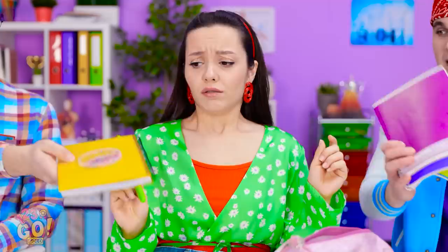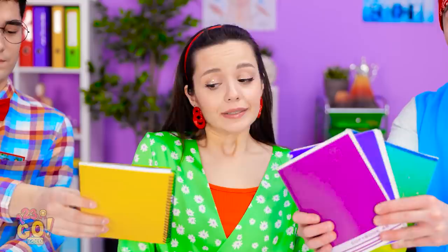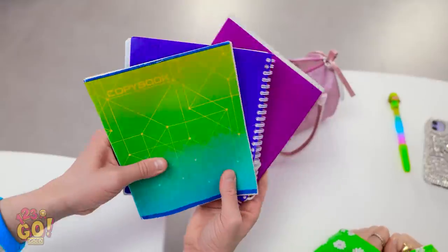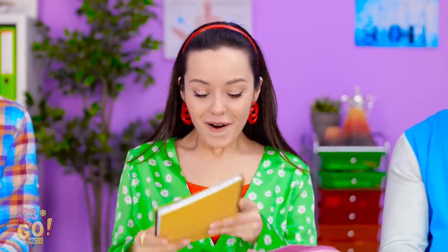Ava needs something to write on — now's my chance! Here you go, Ava. Have my notebook! Go ahead and take mine — you know you love purple. Aww. She's totally gonna pick Jake again. Look, I have three of them for you, too. Whoa! Your notebook has something fun on it!